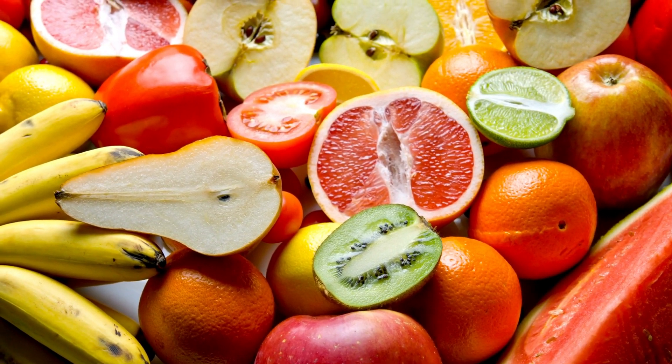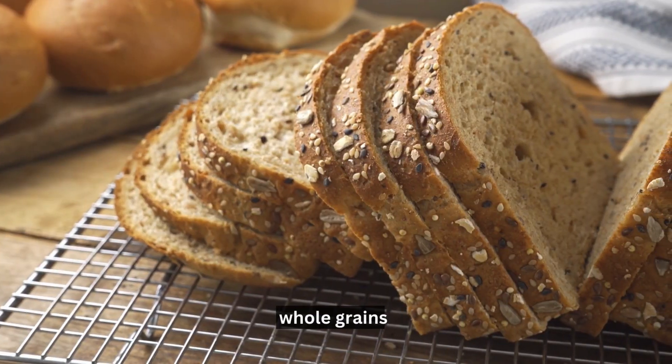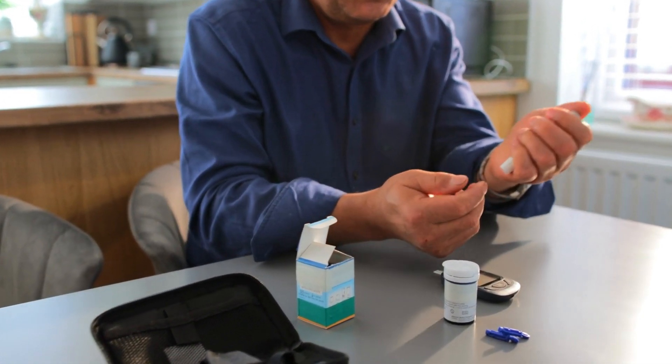Instead, it is highly recommended to focus on whole foods such as fresh fruits, vegetables, whole grains, and lean proteins that are more likely to provide sustained energy throughout the day without causing any drastic fluctuations in blood sugar levels. Consuming natural, unprocessed foods can help your body rebalance its glucose levels, allowing it to become more responsive to insulin once again.